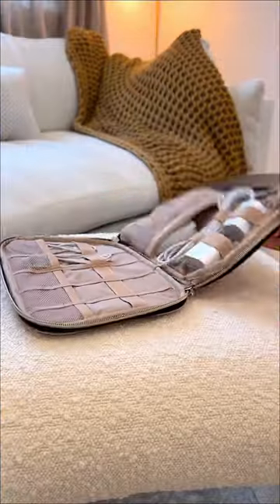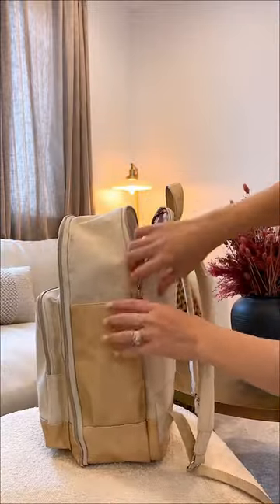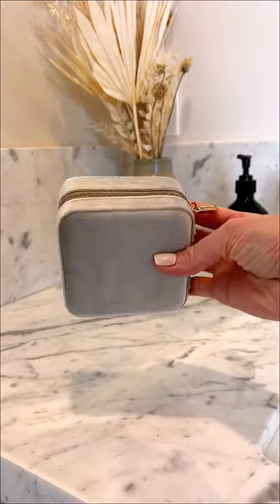This electronic organizer case is perfect for storing all of your chargers in one spot so they don't get lost in your carry-on bag. This jewelry case perfectly stores all of my travel jewelry essentials.